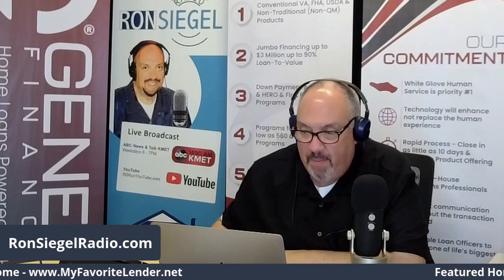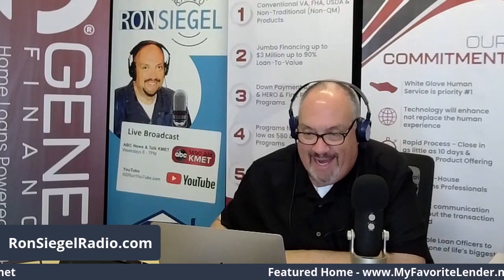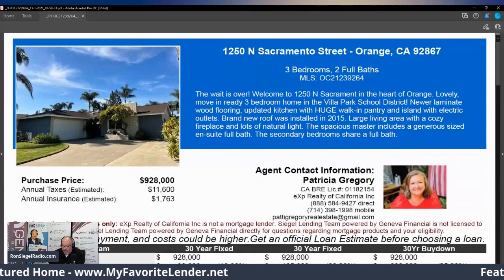The featured home segment today is being brought to you by MyFavoriteLender.net. And the featured home today — Patty Gregory has the property.